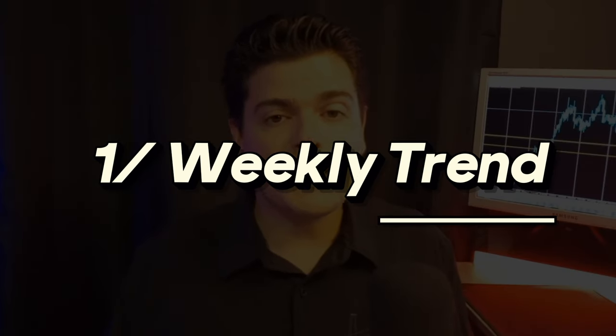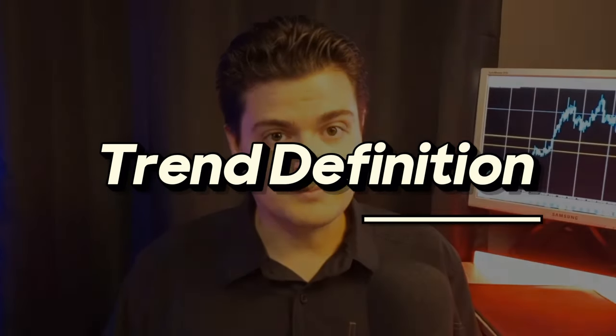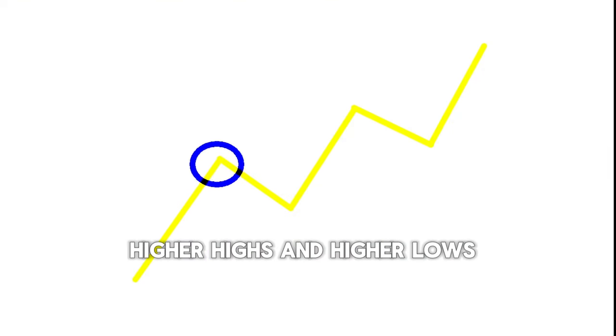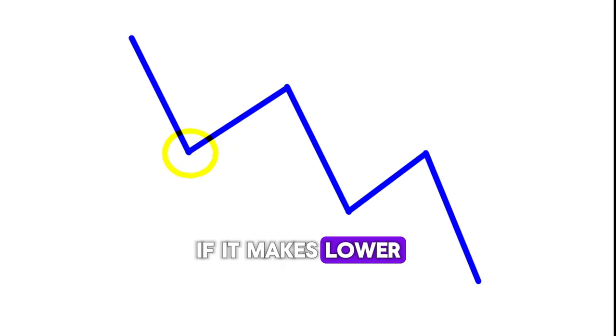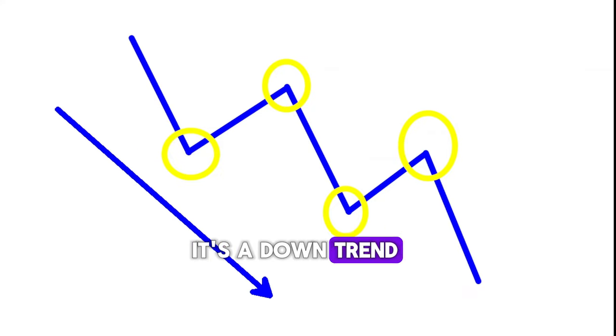First, weekly chart analysis and trend. We start with the weekly chart to understand the overall trend. When the price moves in one direction, it usually continues for a while before reversing. So by following the trend, we increase our odds of a successful trade. What is the trend? If the price makes higher highs and higher lows, it's called an uptrend. Conversely, if it makes lower lows and lower highs, it's a downtrend.